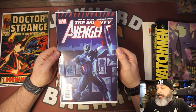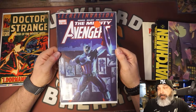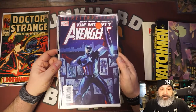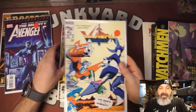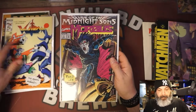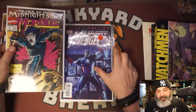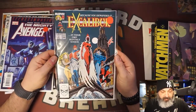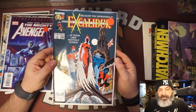Anything with the red sticker was five dollars each or five for twenty bucks. So I got: Mighty Avengers 13, two copies of Voltron number two in really nice shape, Rise of the Midnight Suns, Morbius number one, and Excalibur number one. For five bucks each, these are pretty good deals — really nice copies too.